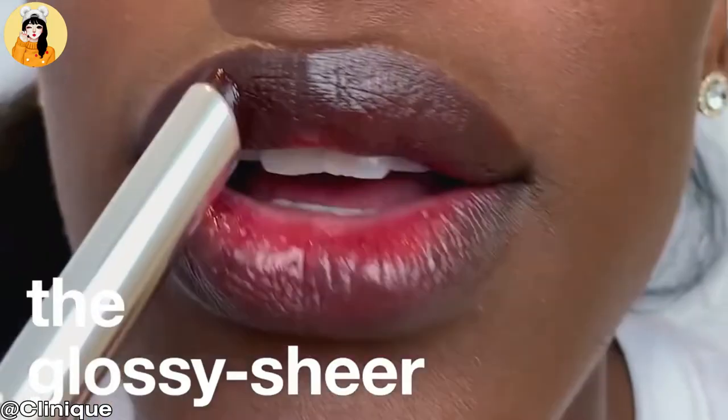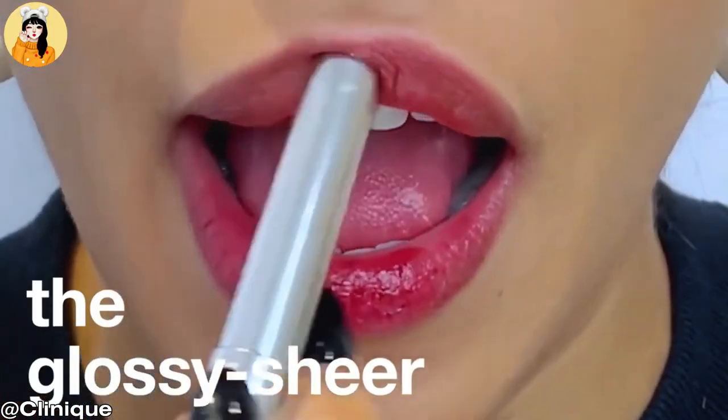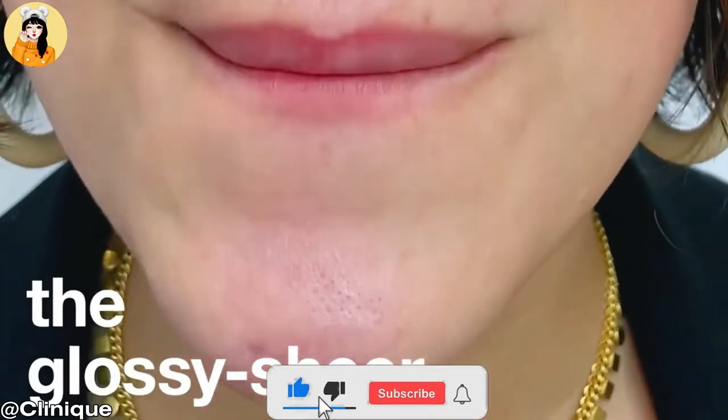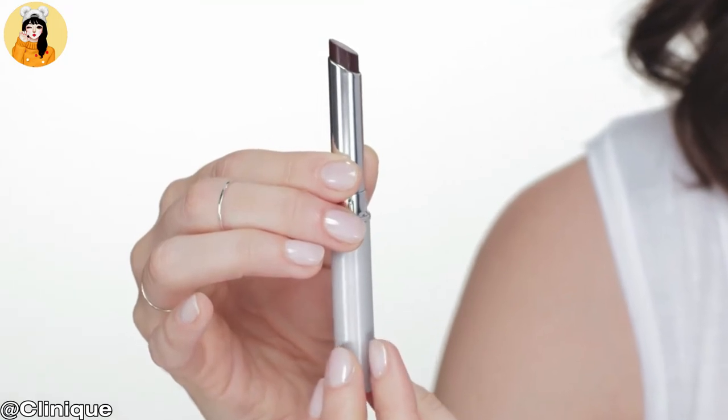Our second product is from Clinique and the lipstick name is Almost Lipstick in Black Honey. The price is just $22. Clinique Almost Lipstick merges with the unique, natural tone of your lips to create something wonderful and yours alone.